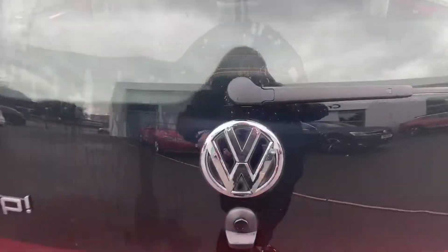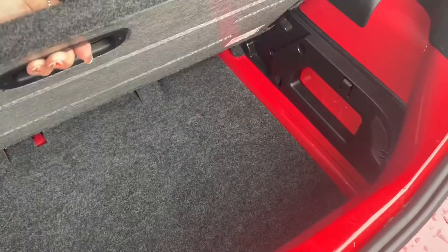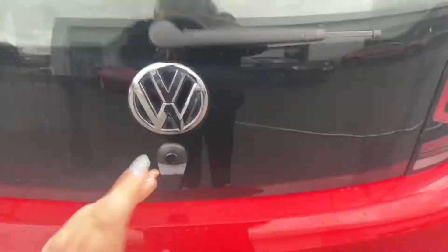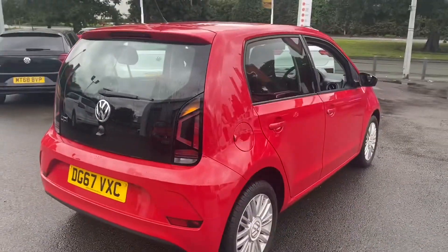Taking a look inside the boot — a lot of people are quite surprised at how spacious the boots are on these compact vehicles. This car also comes with air conditioning and Bluetooth, so you're able to connect your mobile device.